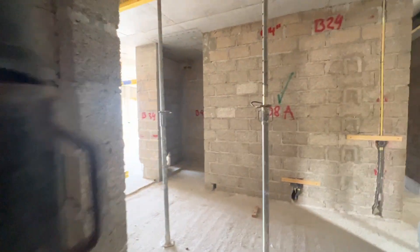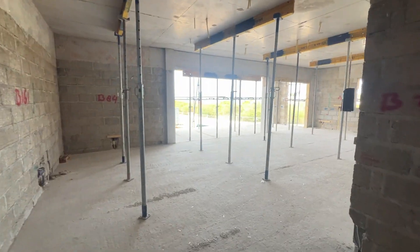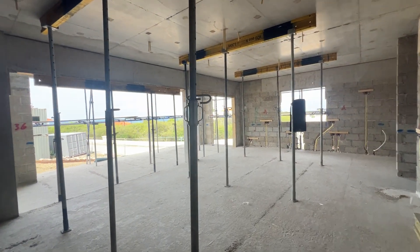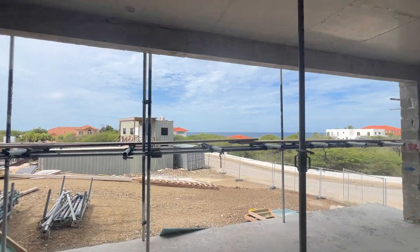Welcome to Cape Marie, apartment D2 in building C. This is really moving along very well. Spacious apartments — look at this living room with kitchen. We're on the garden floor level, but as you can see, we even have a beautiful ocean view from this level.